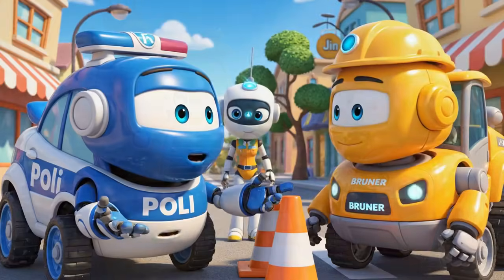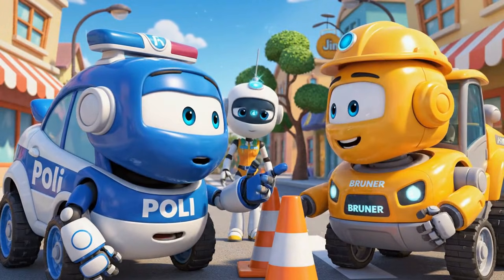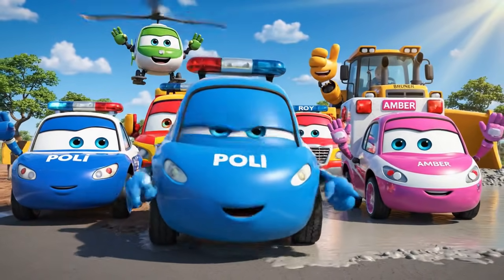Cones are very important for traffic safety. They protect everyone, Bruner. Stay safe, Bruner. And watch out for wet cement.